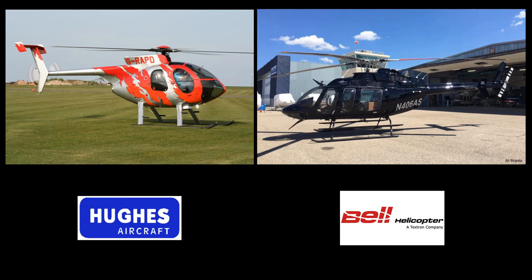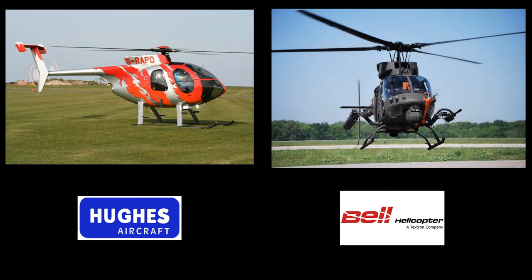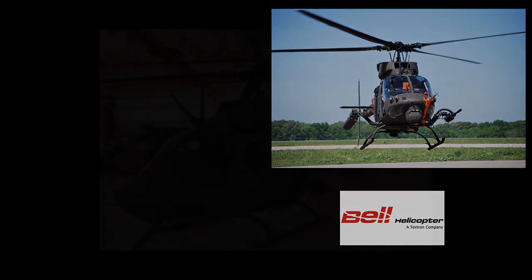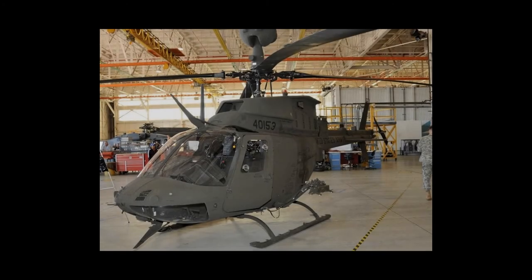Bell offered a more robust version of the OH-58 in their Model 406 aircraft, and Hughes offered an upgraded version of the OH-6. Bell Helicopter Textron was awarded a development contract. The first prototype flew on October 6, 1983, and the aircraft entered service in 1985 as the OH-58D.